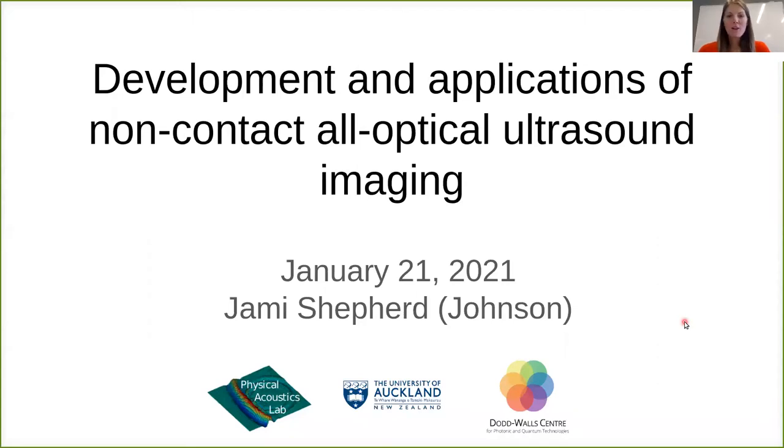Hello and kia ora as we say here in New Zealand. My name is Jamie Shepherd and I'm a research fellow in the Dodd-Wall Center for Photonic and Quantum Technologies at the University of Auckland in the Department of Physics. In this presentation I'll discuss our work developing a non-contact all-optical ultrasound imaging system for biomedical imaging, as well as an application of our system to human tissue and in particular a human carotid artery ex vivo.